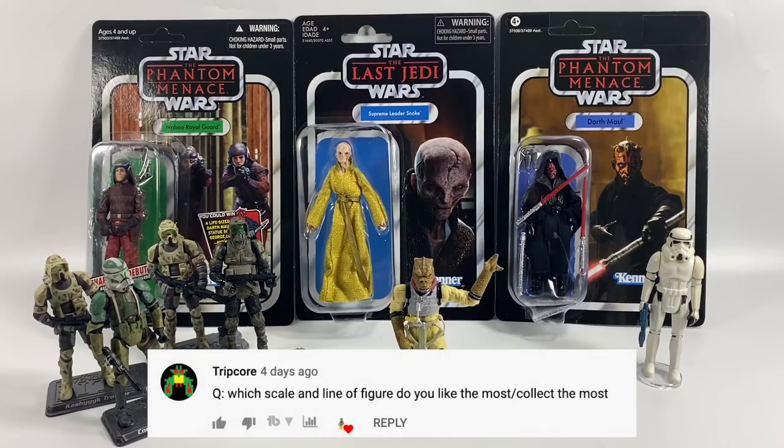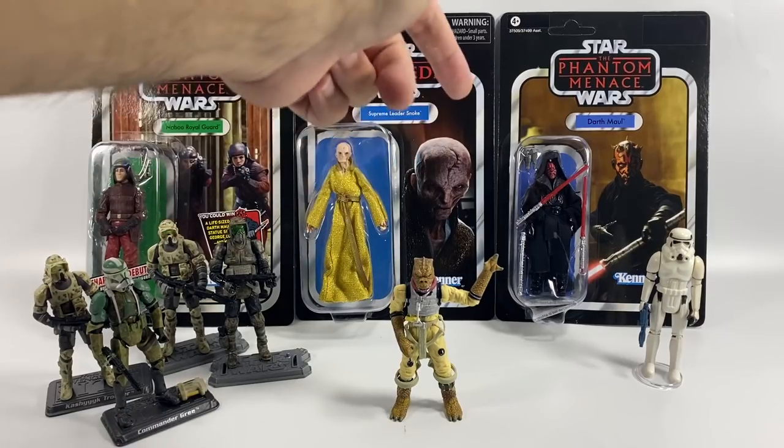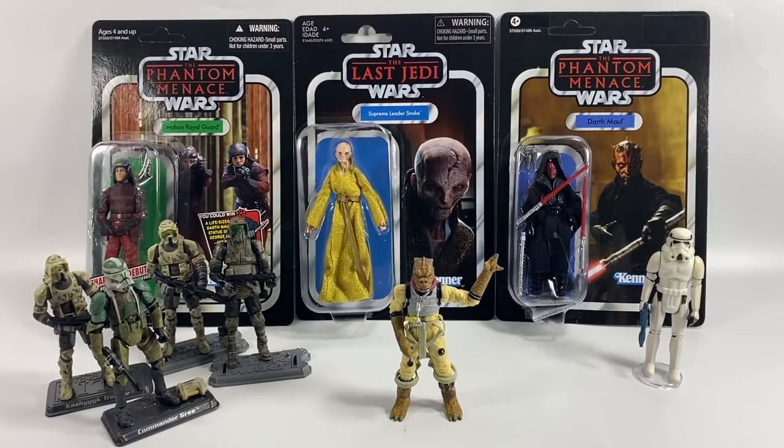Trip Call asks which scale and line of figure I like and collect the most. I am predominantly a 3.75 inch collector — I always have been since the vintage figure days. I love the vintage collection, the hark back to the original Kenner cards, and the fact that it still has the Kenner logo on it. The vintage collection is my favorite modern line, though I do buy the odd Black Series figure if I particularly like that character.